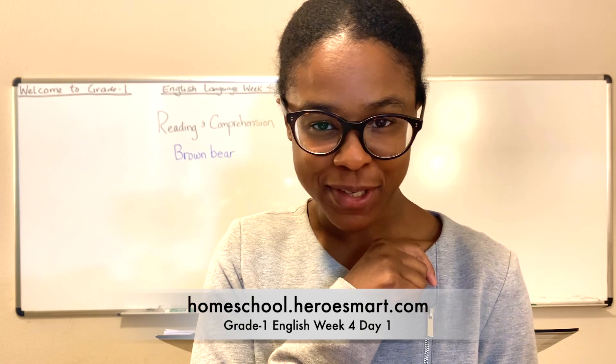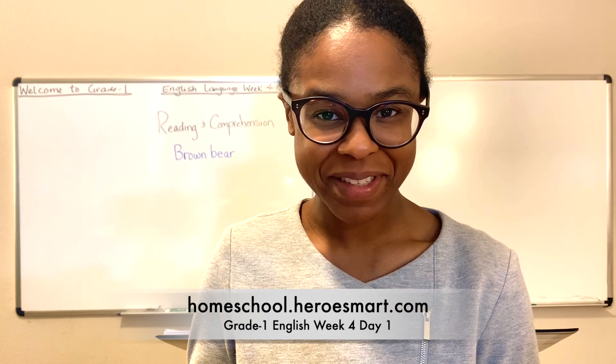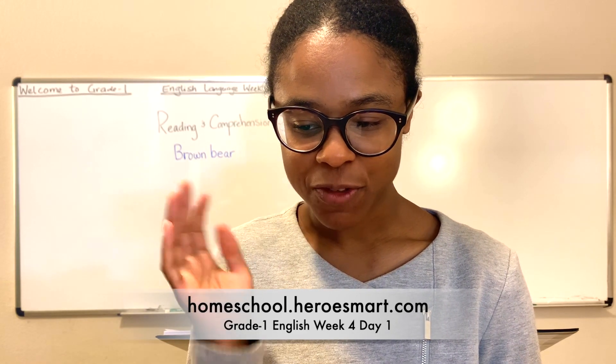Brown bear, brown bear, what do you see? I see a flamingo looking at me. You remember that book? Okay, before we get started, let's go ahead and open up the word of prayer and then we'll get right into today's reading and comprehension class.